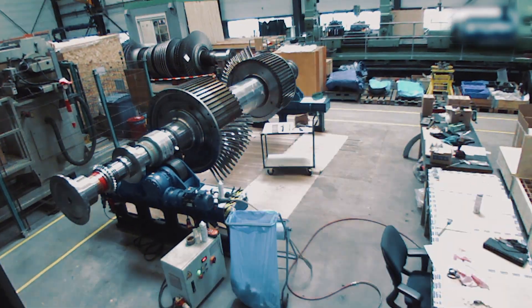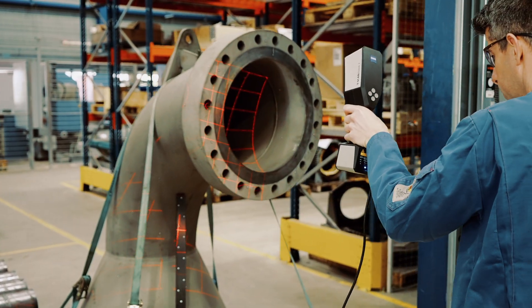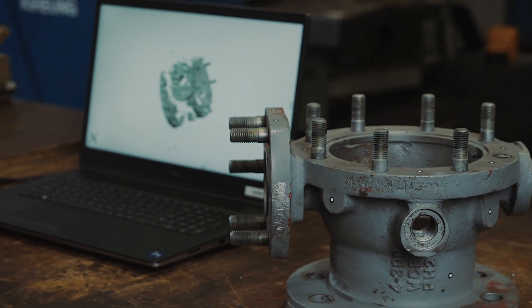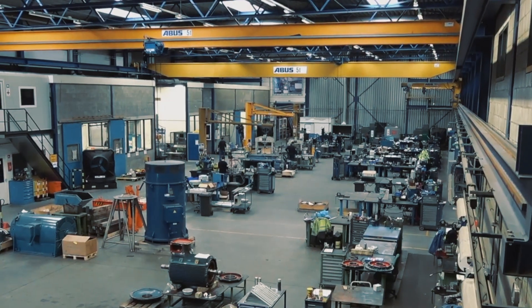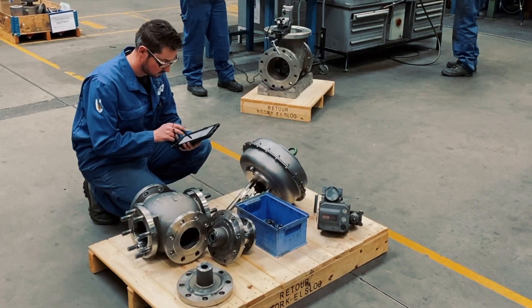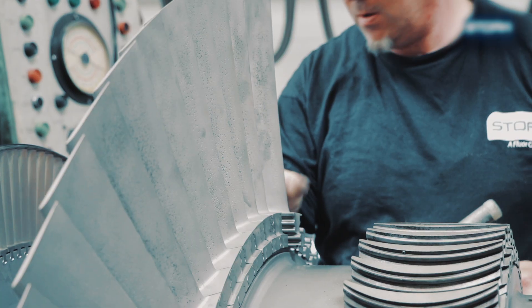STORC is active in various sectors, like the energy sector or the petrochemical sector. We will do revisions on steam turbines, compressors, valves, control valves, and pumps — a very diverse amount of equipment.